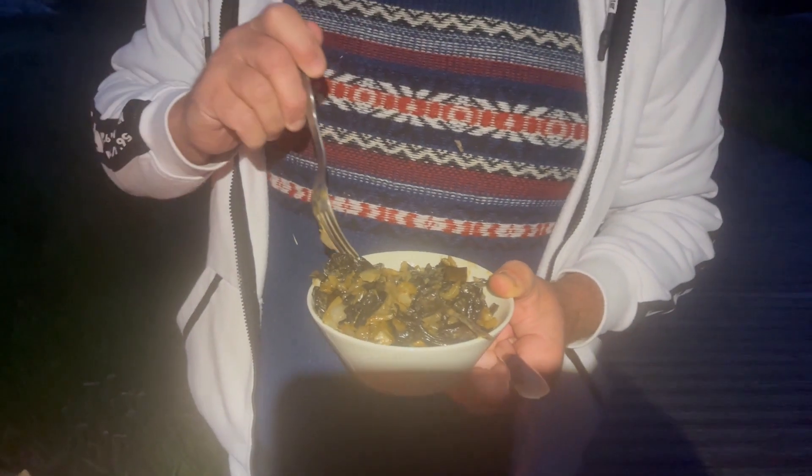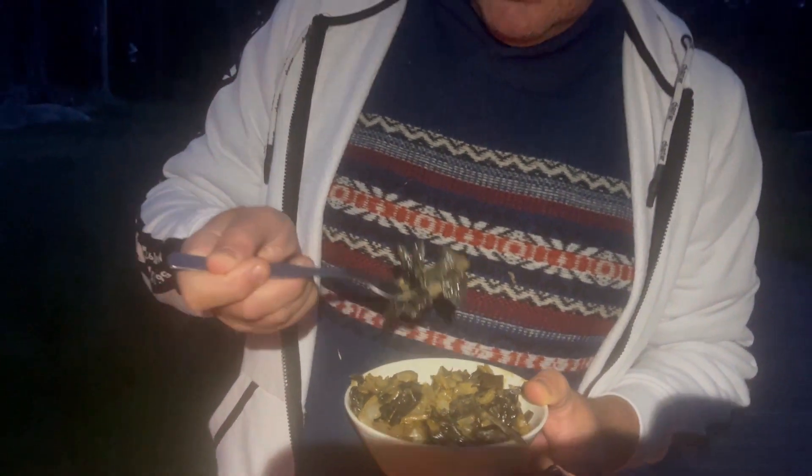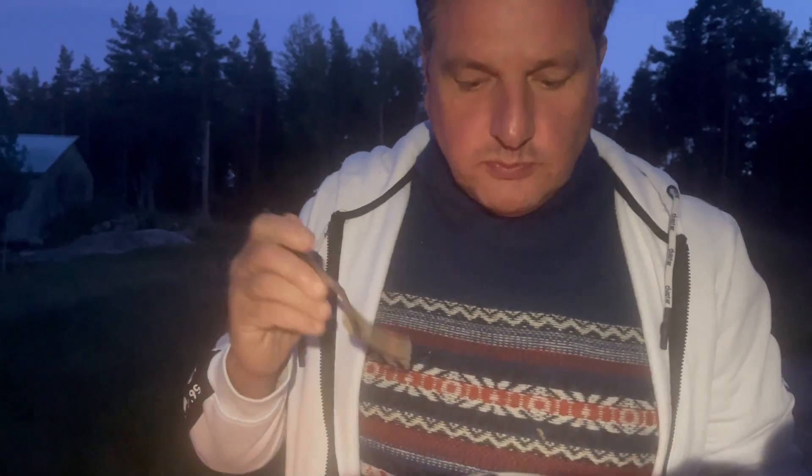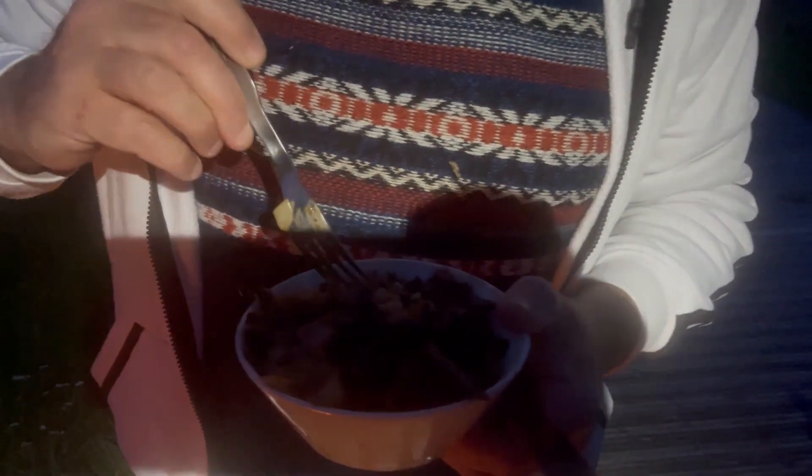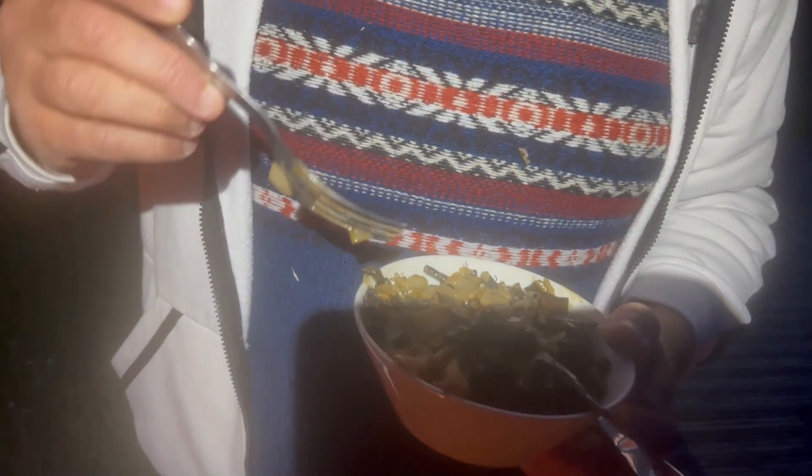We'll see the result here. Mmm. Wow. Really good. Black trumpets, onions, cream, some cheese. Perfect.